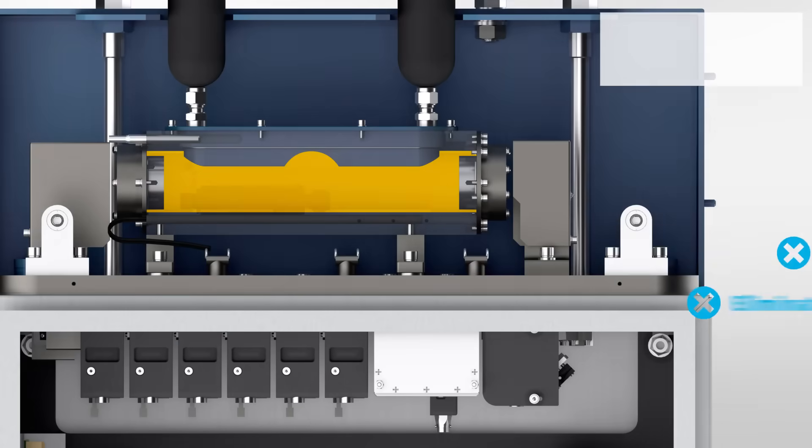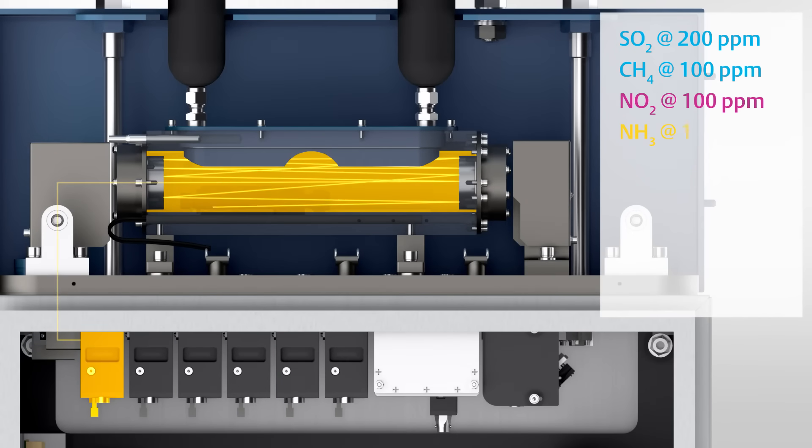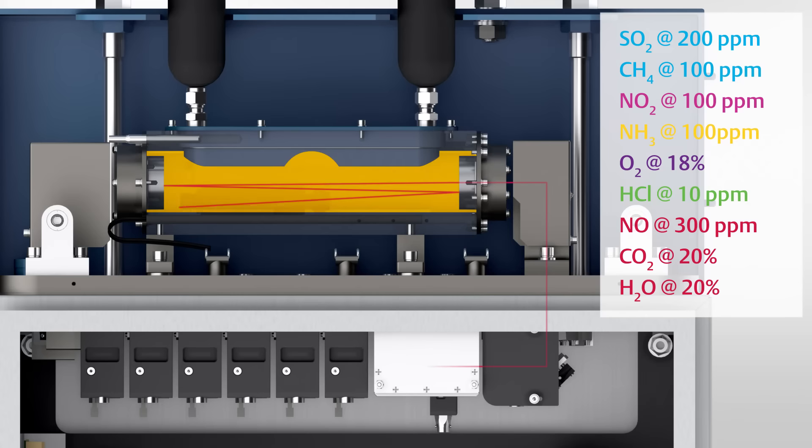For multiple gas measurements, the analyzer is capable of holding up to six lasers, each tailored to measure specific gas compounds or measurement ranges down to ultra-trace levels in order to meet specific application needs.